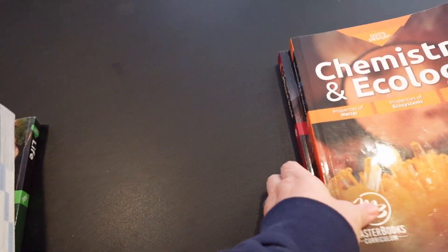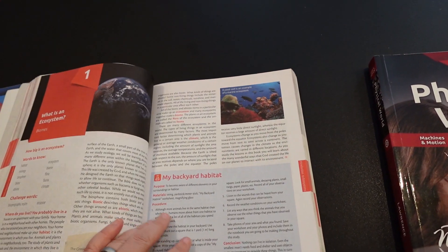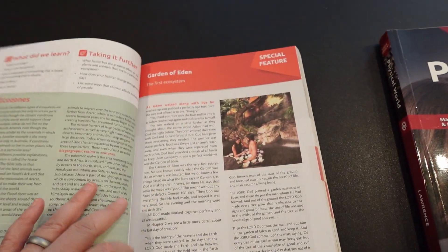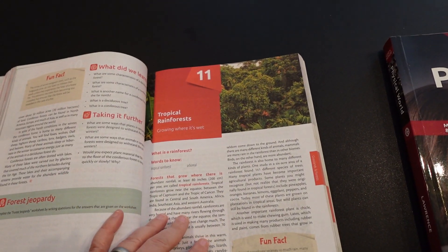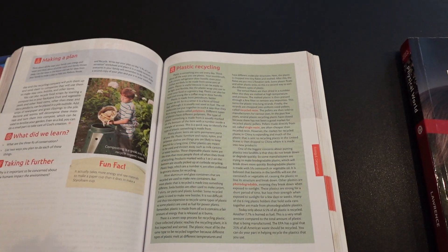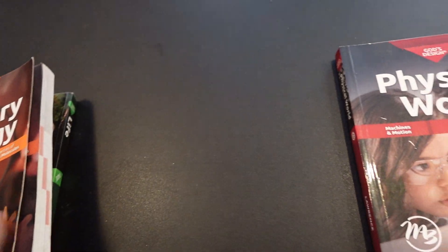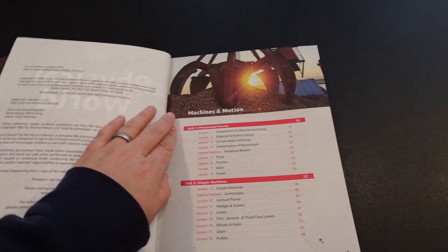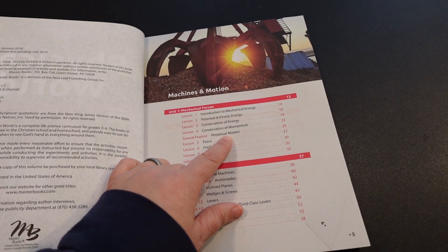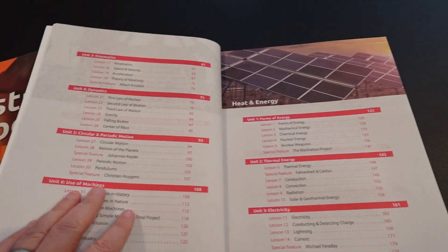Next, chemistry and ecology — this one is set up the same way. For properties of ecosystems you have the words to know, challenge words, your blue box and your green box. Once you get used to the format for any of the God's Design series books, the format is consistent throughout all of the units. At the beginning of the book you'll see your units with your different lessons, and the special features about scientists or additional information — normally about one to two pages of reading.